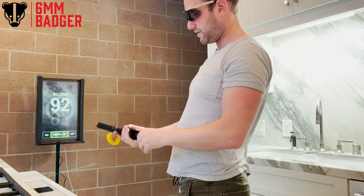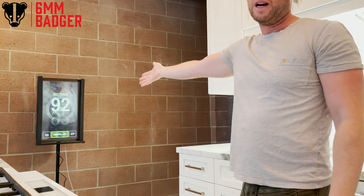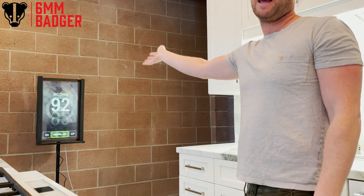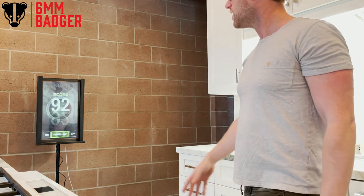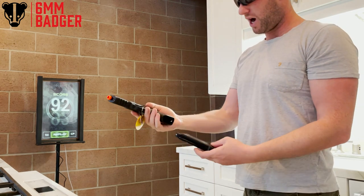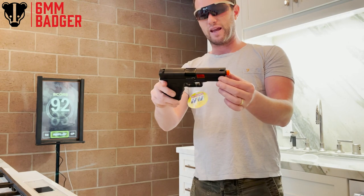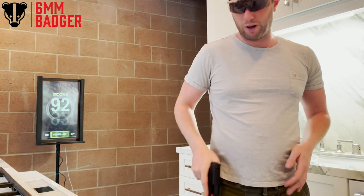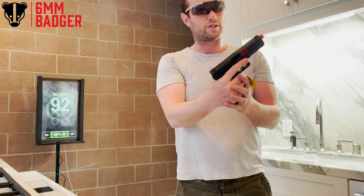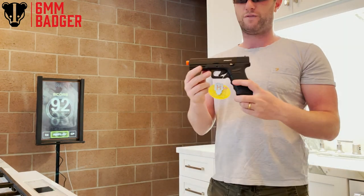I fired 11 rounds there - only 10 were recorded. Score is 92. Obviously I'm about five feet from the target here so you'd expect it to be pretty good, but that is a solid score. I like the pistol. I'm not going to give it the badger rating yet - I'm going to give it a full review in a future video. If this is one of the ones you think I should test very soon, let me know. I've got a lot of guns to review, so if there are any you really want to see, let me know.